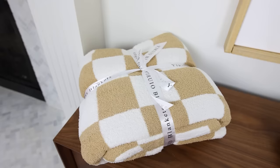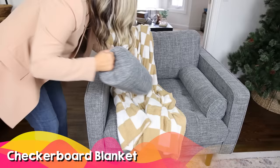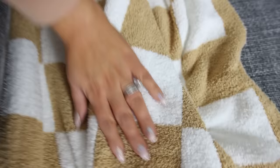Throw blankets are a great option for so many different people on your list. This next one is a Barefoot Dreams dupe blanket — so soft and cozy — and it's also in a very trendy checkerboard print. Mine is in white and burnt orange, more of a taupe color, but it does come in other colors as well.